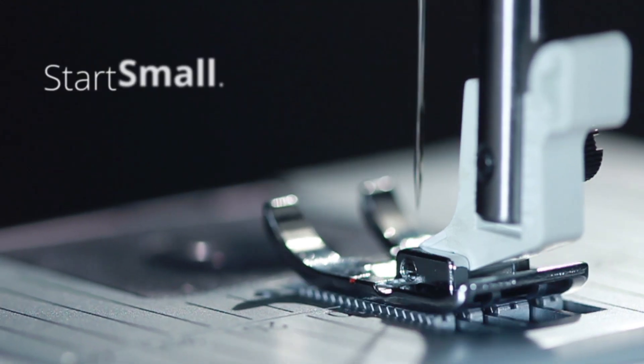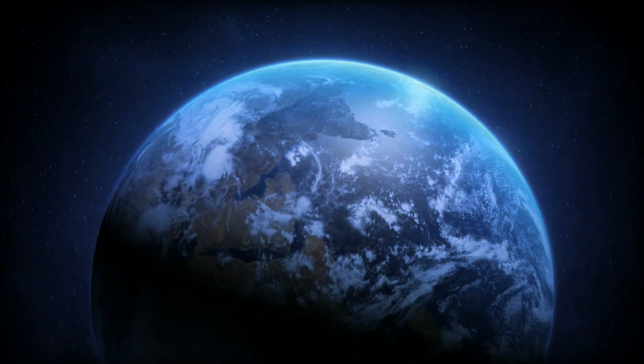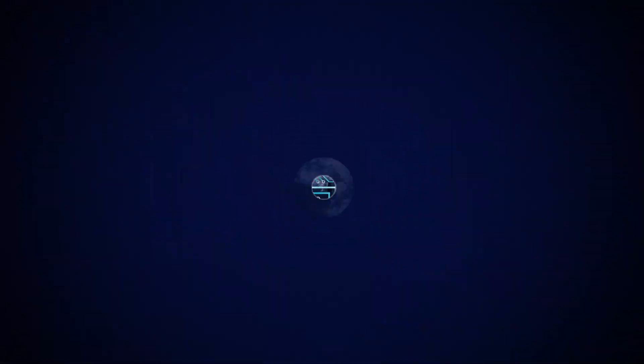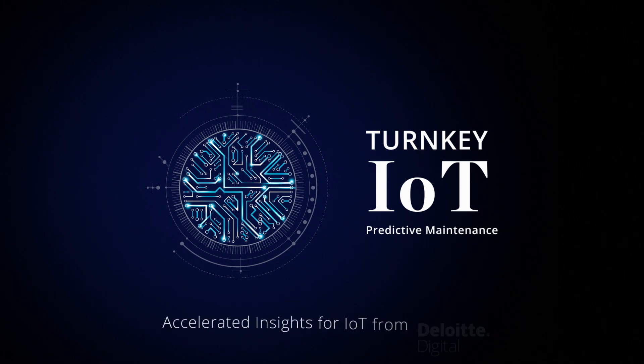Think big, start small, and scale fast. With Turnkey IoT featuring Predictive Maintenance for Accelerated IoT Insights. Predictive Maintenance!